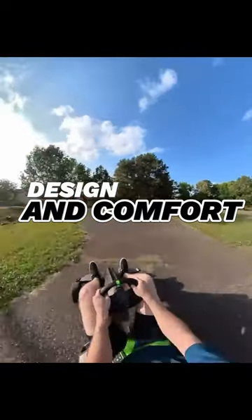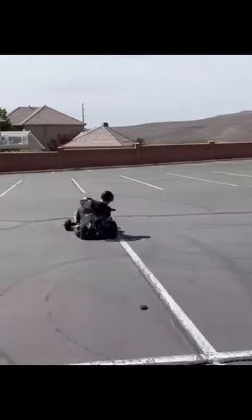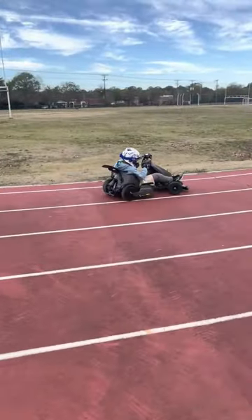Design and comfort. The Go-Kart features a sleek and ergonomic design that ensures a comfortable and enjoyable ride. It comes with adjustable seats and a steering wheel, allowing you to find the perfect position for maximum fun.